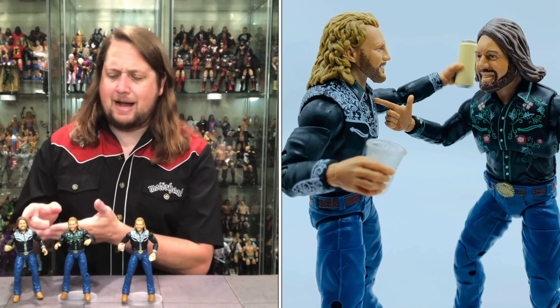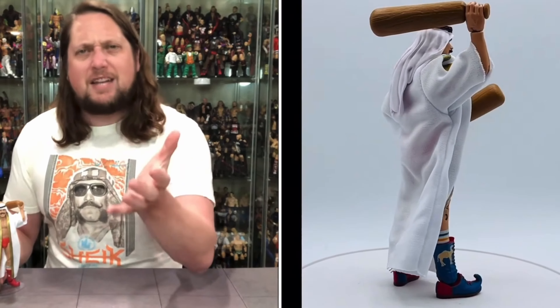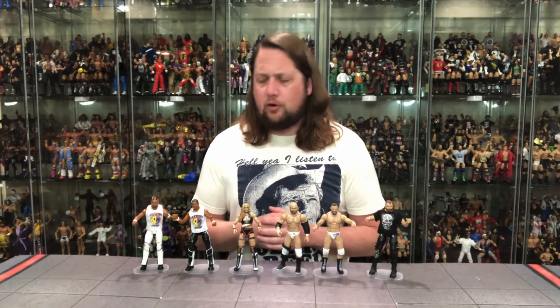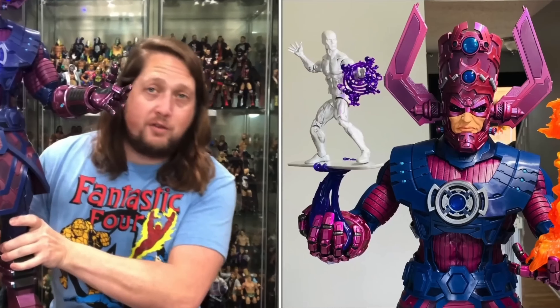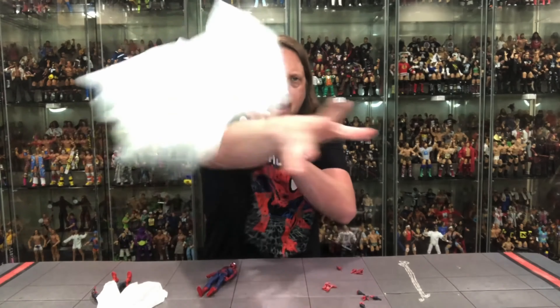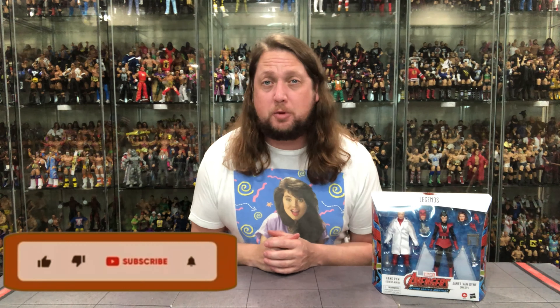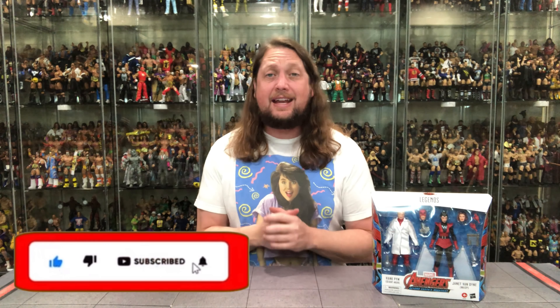Today on the channel we got the Giant Man Wasp Marvel Legends 2-Pack Hasbro Pulse exclusive. Welcome everyone, Kyle here and welcome back to the channel for another Hasbro Pulse exclusive with Giant Man and the Wasp.